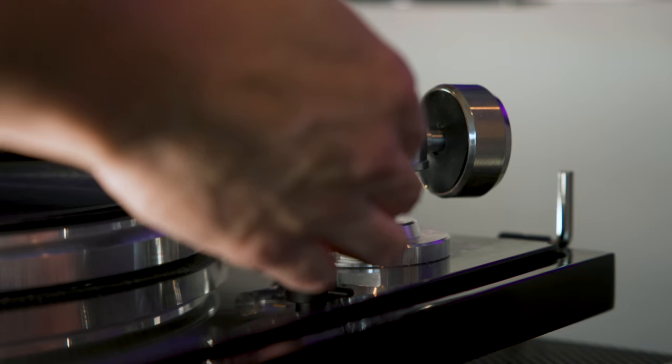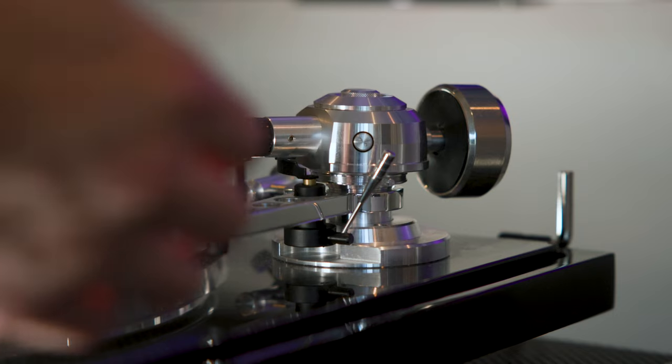Another interesting note about dynamics: with every track I played on vinyl, I felt the urge to turn it up, whereas with the digital version, not so much. I'm not sure exactly what that means, other than that vinyl just felt like it had more headroom before becoming unpleasant.